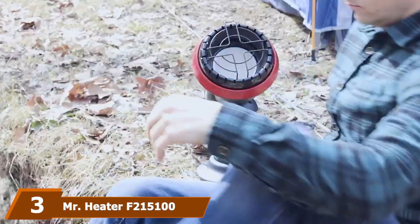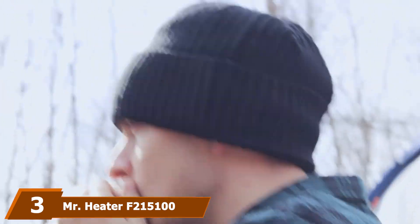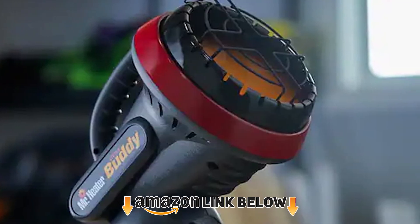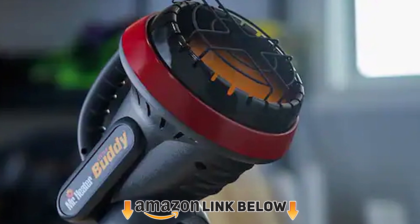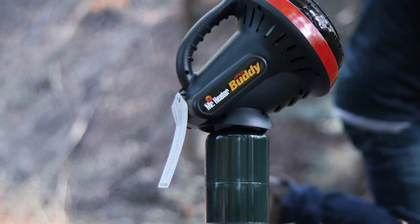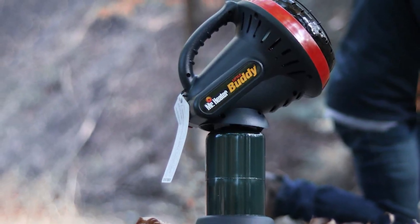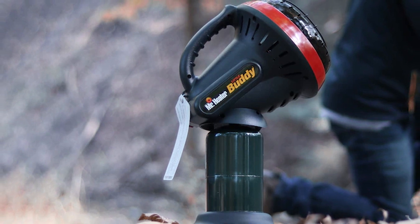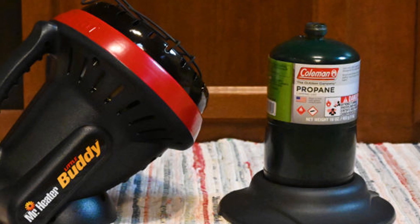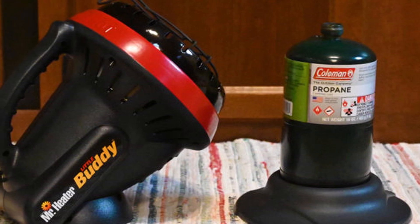The number three position is held by the Mr. Heater F215100 MH4 Little Buddy. It's an indoor-safe portable propane heater capable of heating a space up to 95 square feet. It runs without causing any odor and the 450-degree heating angle ensures a pleasant spread of heat. You may safely use it up to 7,000 feet elevation. The heater comes with safety features like an automatic low-oxygen shutoff system and an accidental tip-over shutoff. It's lightweight and easy to carry.